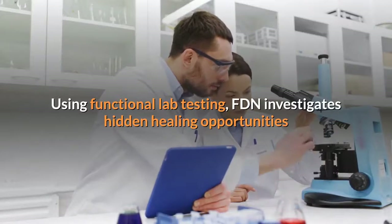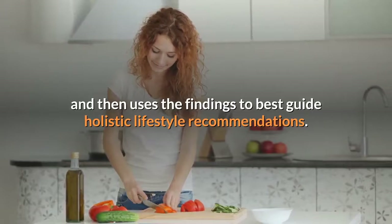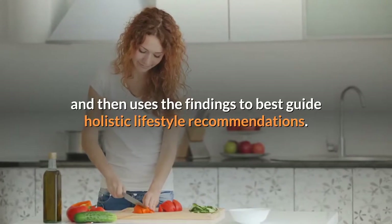Using functional lab testing, FDN investigates hidden healing opportunities and then uses the findings to best guide holistic lifestyle recommendations.